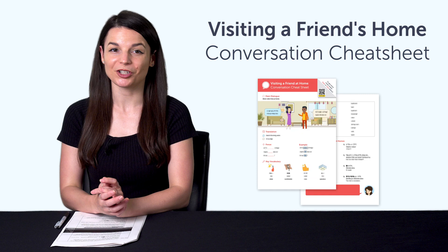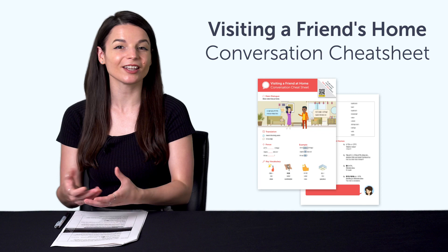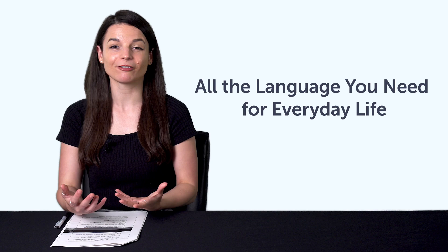First, the Visiting a Friend's Home Conversation Cheat Sheet. With this brand new cheat sheet, you'll be able to talk about someone's home. Plus, pick up home-related phrases like kitchen, living room, and more.